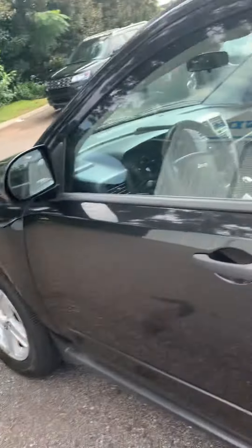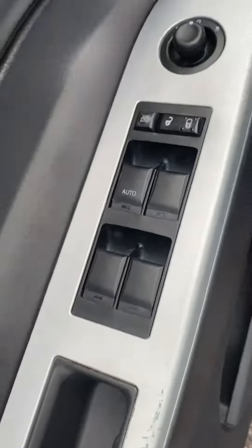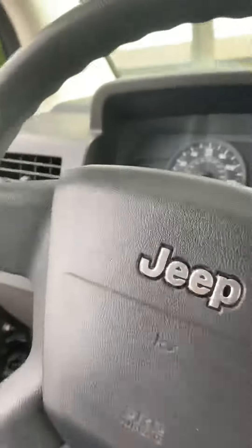Very clean, 2008. Power doors. Drove it — it drove nice.